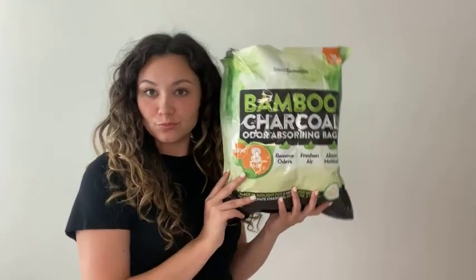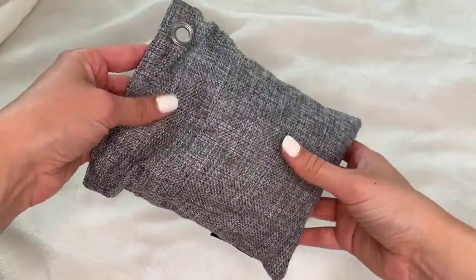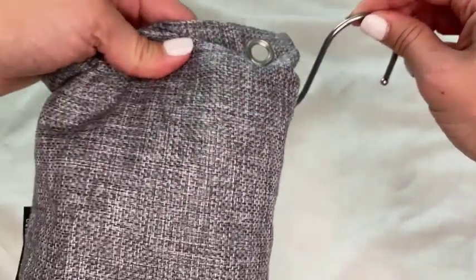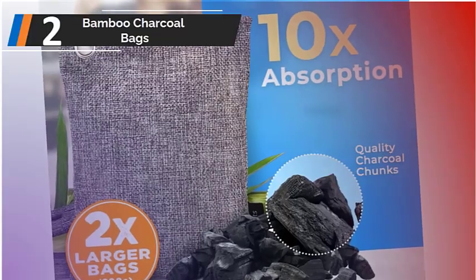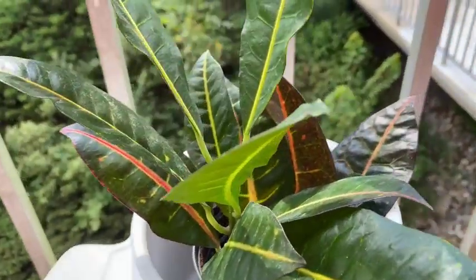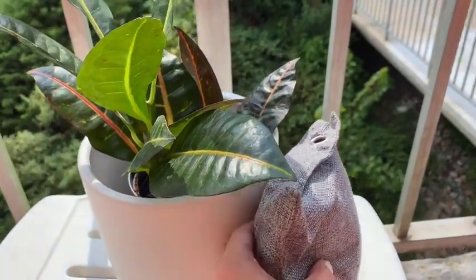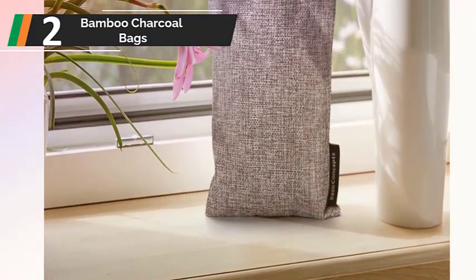Next, product review 2, we have the Basic Concepts bamboo charcoal bags. In addition to cars, bamboo charcoal bags can also be used to get rid of aromas in bathrooms, kitchens, pet areas, and even shoes. Each bag is produced without any fragrances and has reinforced stitching for durability. These metal O-ring charcoal bags can be hung from just about anything. The bags can last up to 2 years if exposed to direct sunlight for a few hours. These bags are lightweight and compact, and when squeezed they made a slight crunching sound but were otherwise silent. The fragrance in the test car changed after use, but not by nearly as much as with the other purifiers.